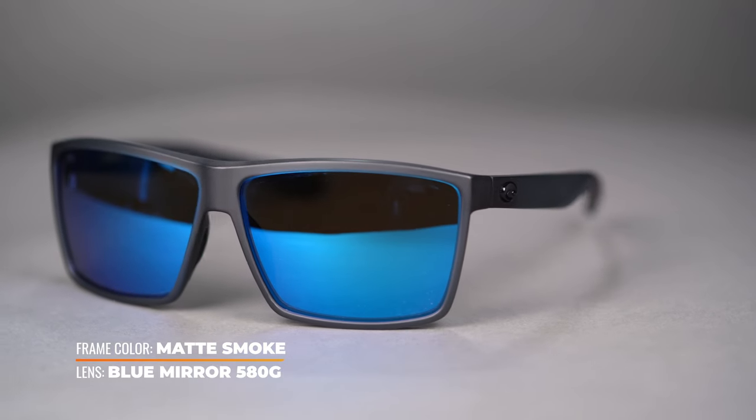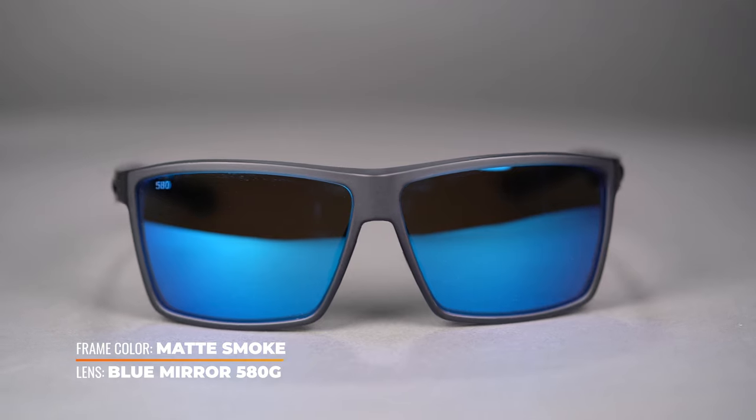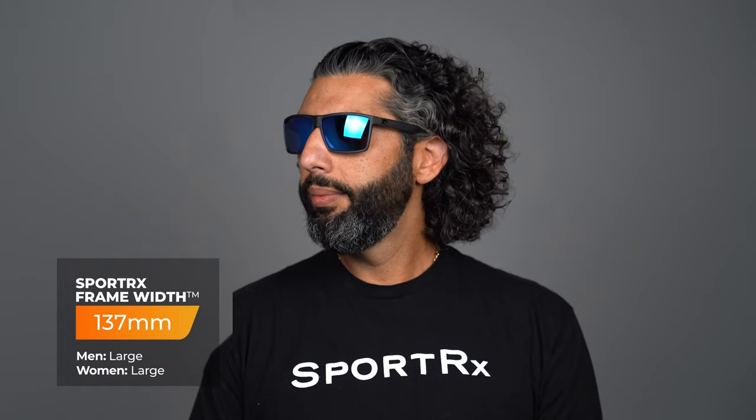It's prescription ready in Costa polarized 580 polycarbonate or Trivex lens materials, but unfortunately not offered in glass. Of course, it comes with a hydrolite rubber grip along the temples and nose pads, and comes in a SportRx frame width of 137, which we classify as a men's or women's large.